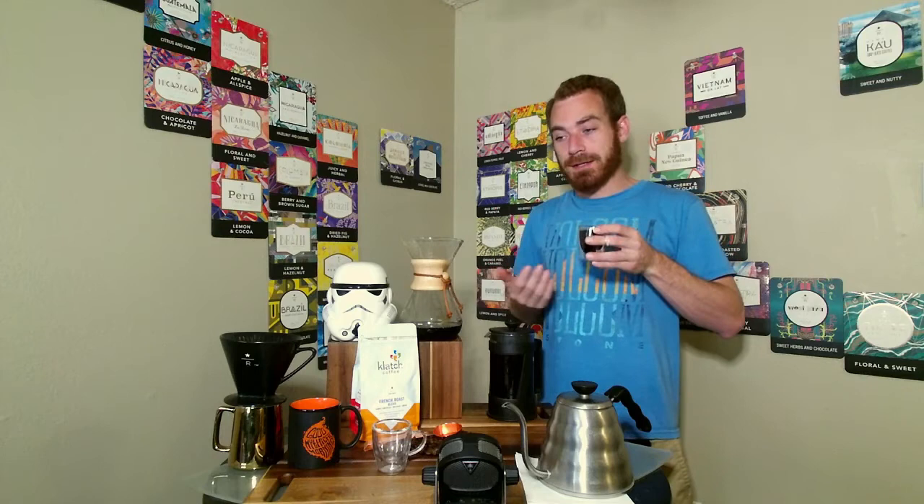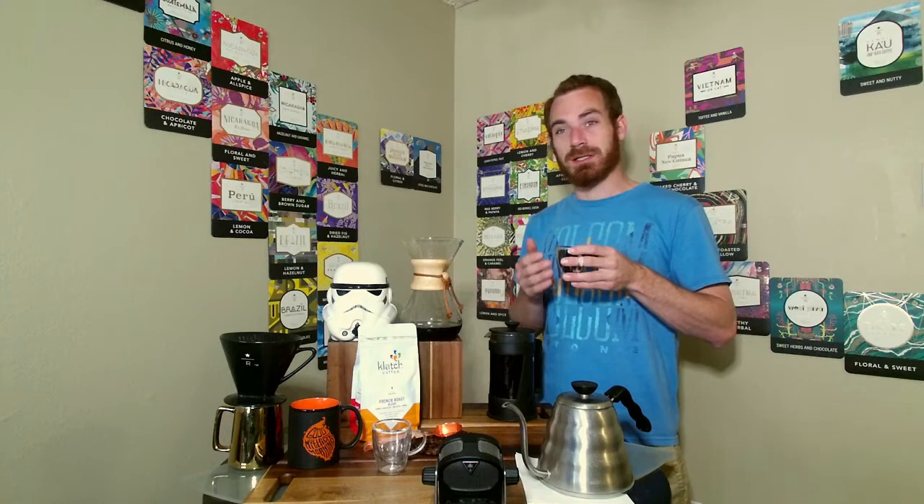As I smell the Chemex, we're definitely getting more of those dark chocolate notes — we still get roasty notes as well, but the chocolate notes are much more prominent. On the pour over, the roasty flavor really drove the cup and we didn't get the chocolate notes nearly as much.